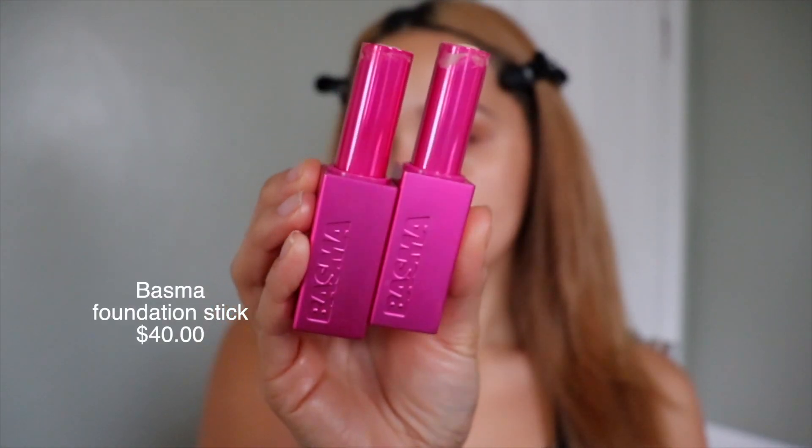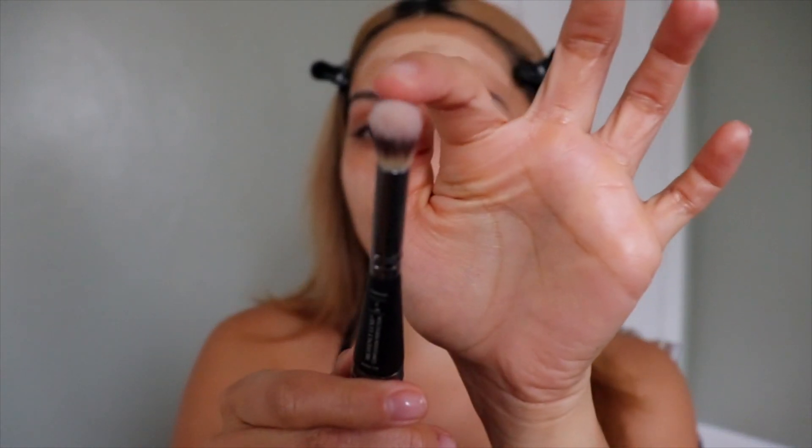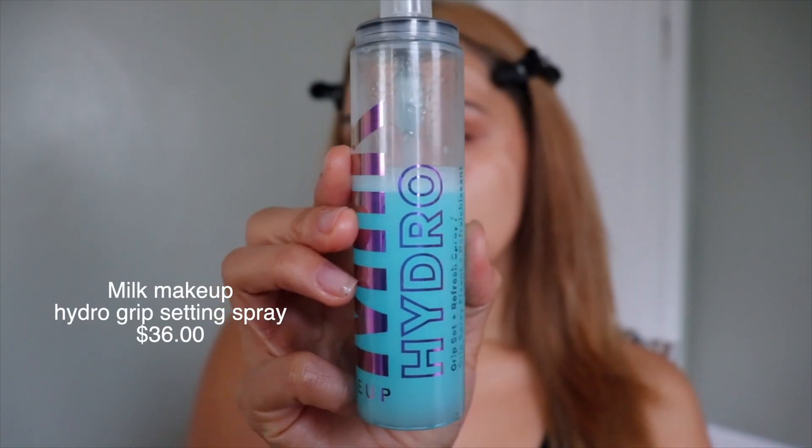For foundation, I literally love these foundations — they are like the creamiest foundations I have ever used. These are from Bosma and I'm in shades 035 and 032 depending on whether it's winter or summer. I'm currently mixing both colors since I'm losing my tan now that summer is over. They're sticks, I just love that I can just apply them directly. To blend this out I love to use this brush — it's my favorite. It's the IT Cosmetics Number 7 brush, which has a fluffy side for foundation and a smaller side for concealer and nose contour. I love to add a spritz of setting spray on my brush to make it moist. I use the Milk Makeup Hydro Grip Set and Refresh Spray.